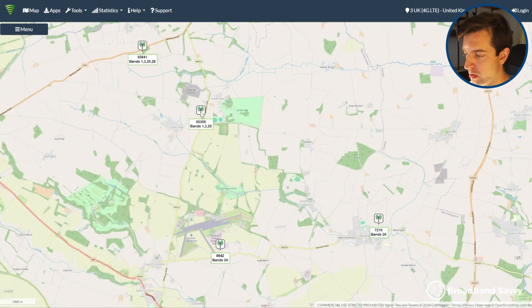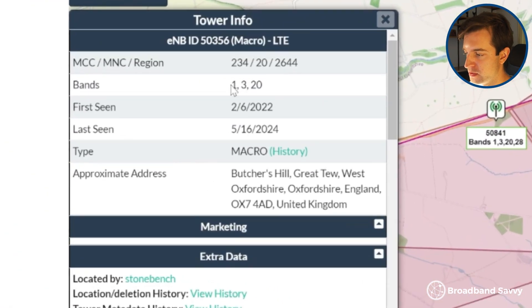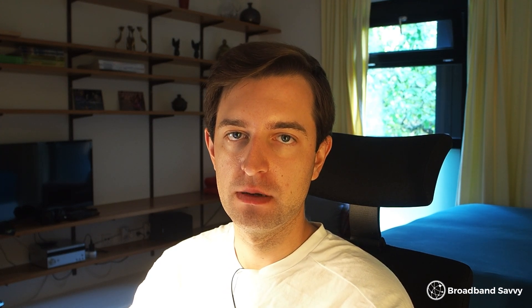To connect to the network tower, your router can use different communications bands, and normally it'll try to select the best ones by itself, but sometimes it gets this really wrong. To fix this, you can go into your router settings and change what bands it's using. If you click a tower on CellMapper, you can actually see what bands it's using — for 4G LTE it might be using bands 1, 3, and 20. So you want to go into your router settings and line up the bands with this. It's not really an exact science, but it's worth going in and seeing if other bands can help you get better speeds.